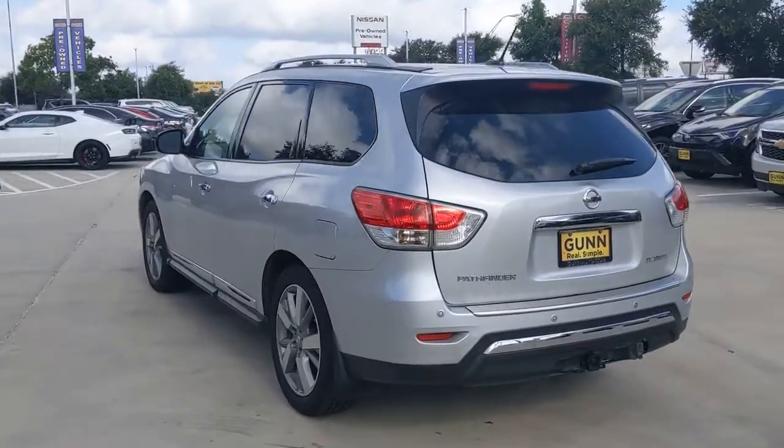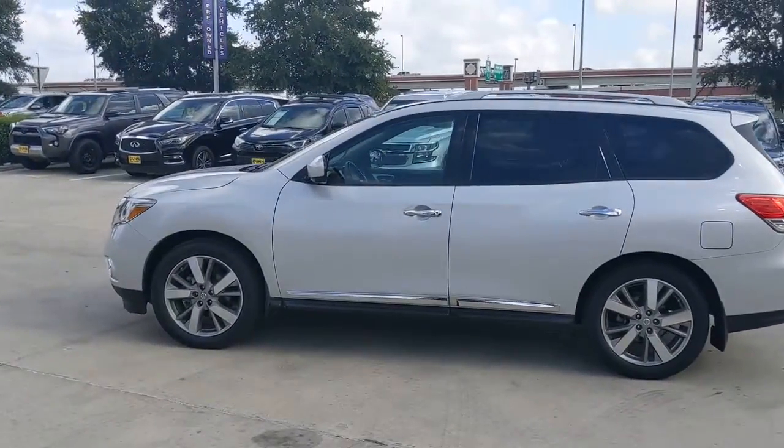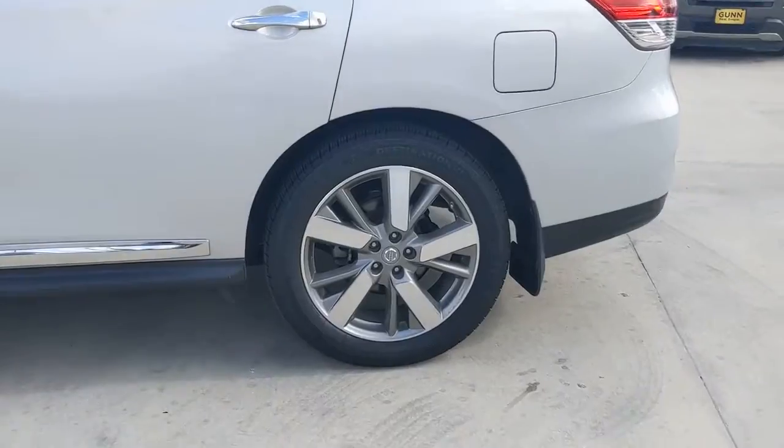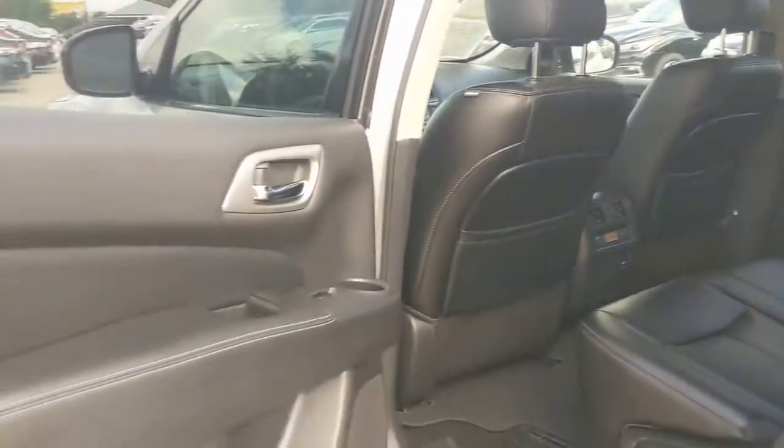The following are some of this vehicle's highlighted options: navigation system, keyless entry, remote engine start, woodgrain interior trim, keyless start, heated rear seat, cooled front seat, power passenger seat, satellite radio, and premium sound system.